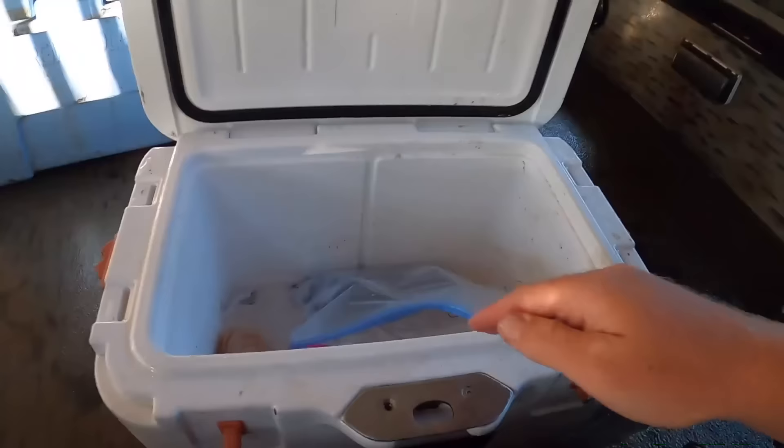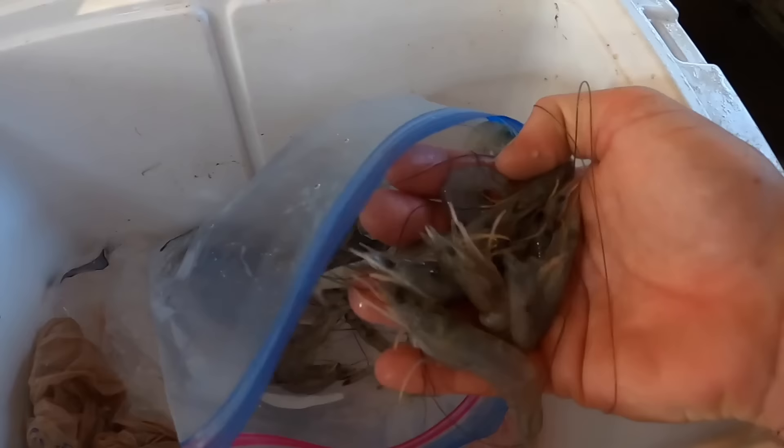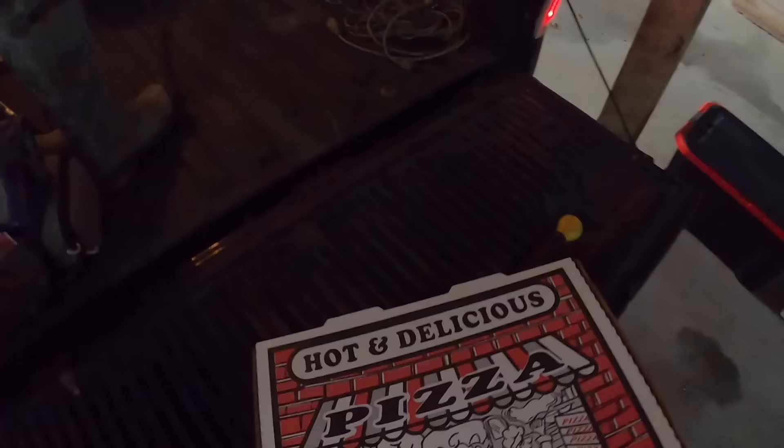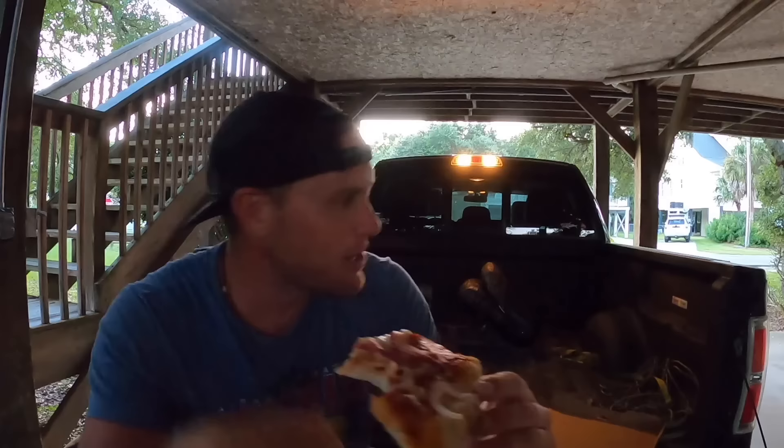Boat maintenance before all else, y'all - especially in the salt water. The salt water just eats your boat up. Got my shrimp on ice - look at that. That's a nice bit of shrimp right there. That's not a bad Ziploc bag full. The original plan was to eat what I caught today. However, really all we caught was a nice little bag of shrimp and a single crab, and that wasn't going to be enough. So we're going to head back out tomorrow, do a little more shrimping, do some fishing, and try to put together a nice big salt water meal.